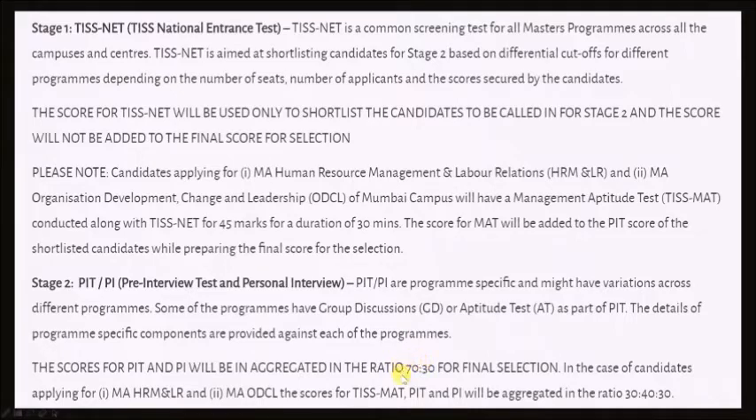70% weightage will be given to PIT. I will try to prepare a separate video for the preparation of PIT because its weightage has drastically increased and will definitely require a new set of strategies. For HRM and ODCL, the scores for TISS MAT, PIT, and PI will be aggregated in the ratio of 30, 40, and 30.